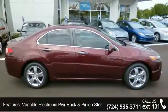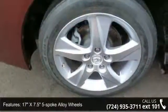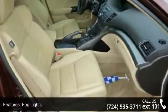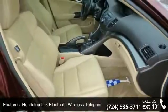Front and rear stabilizer bars, variable electronic power rack and pinion steering, 17-inch 7.5 5-spoke alloy wheels, fog lights, and HandsFreeLink Bluetooth wireless telephone interface.